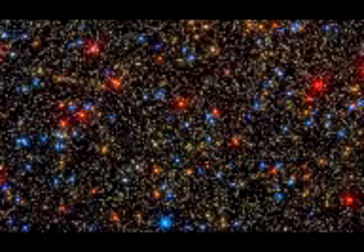Thanks to WFC3's sensitivity, we are treated to a twinkling array from yellow-white midlife stars, like our own Sun, to retiring red giants. Although the stars are close together, WFC3's sharpness can resolve each of them as individual stars.